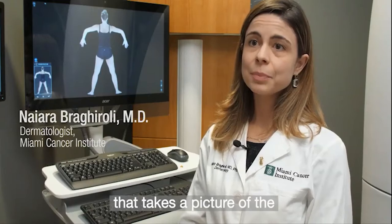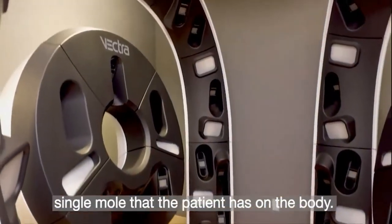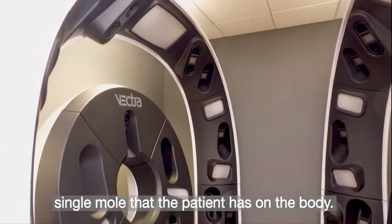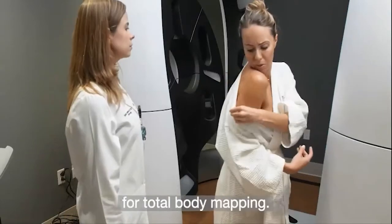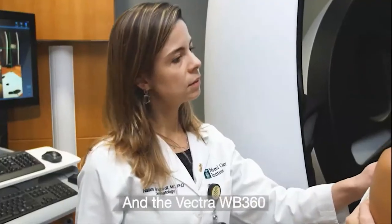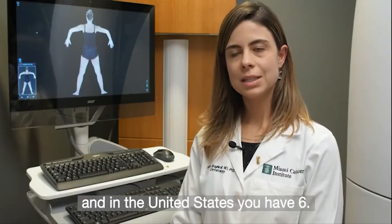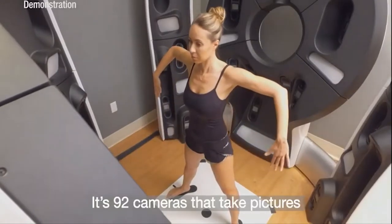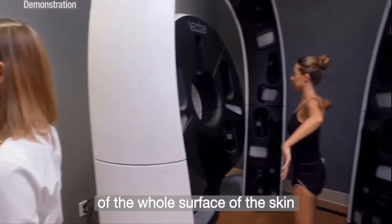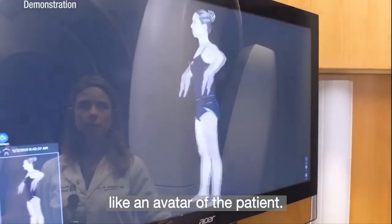Vectra is a 3D image system that takes a picture of the whole surface of the skin — basically a document of every single mole that the patient has on the body. This is the newest type of technology for total body mapping. The Vectra WB360 — we have 13 in the whole world and 6 in the United States. It's 92 cameras that take pictures simultaneously of the whole surface of the skin and create a 3D image, like an avatar of the patient.